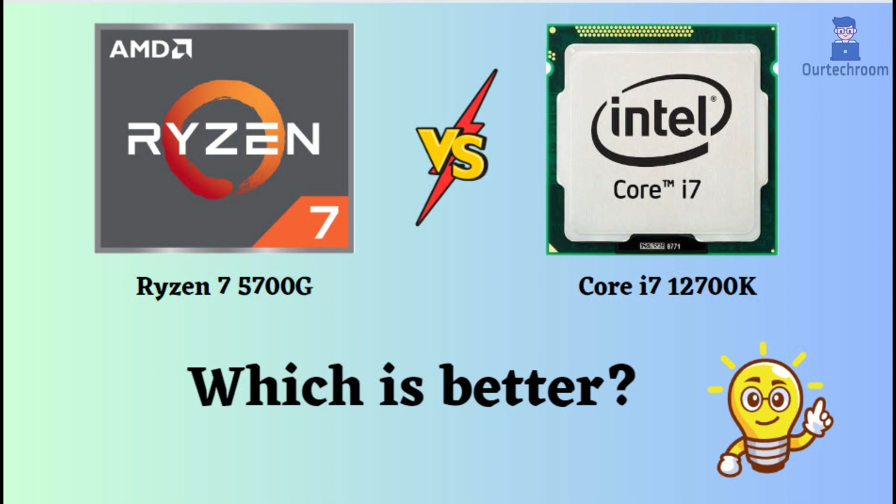In this video, I will compare the Ryzen 7 5700G and Core i7-12700K, highlighting their differences, and then provide a conclusion to help you determine which one is the better choice. Both of these processors are powerful CPUs. They have their strengths as well as weaknesses. Let's take a closer look.